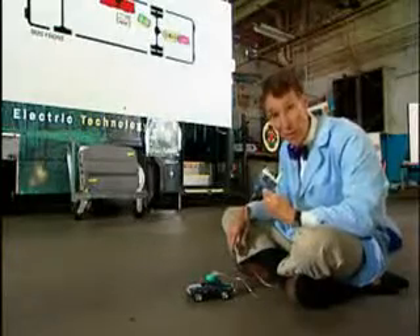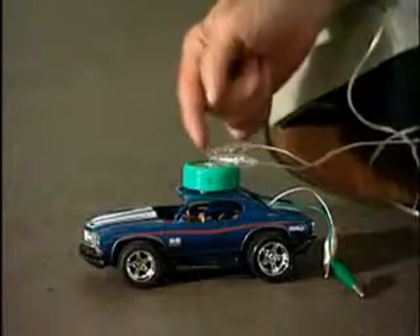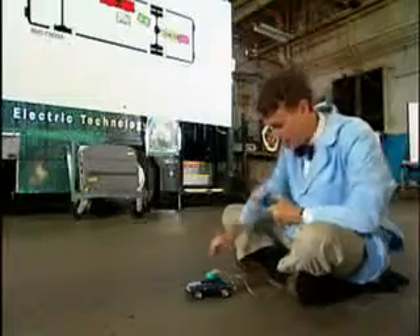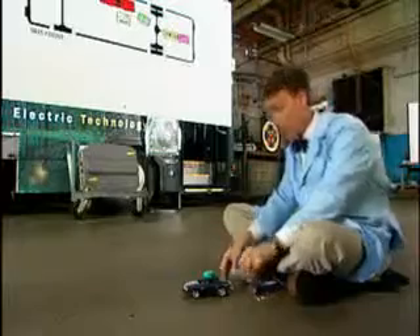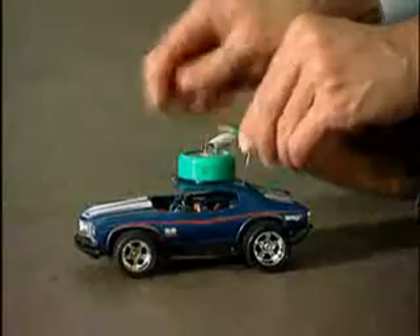This is an electric generator. When I turn this crank, I'll put energy into this energy storage device — this little capacitor. Now, when I connect the energy storage device to the electric motor in this little car, we get the energy back.